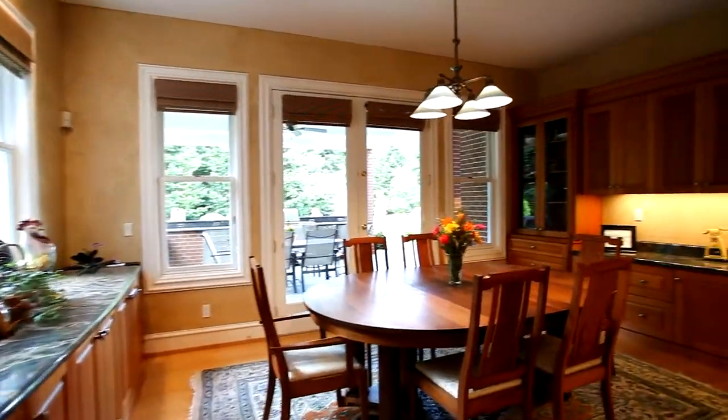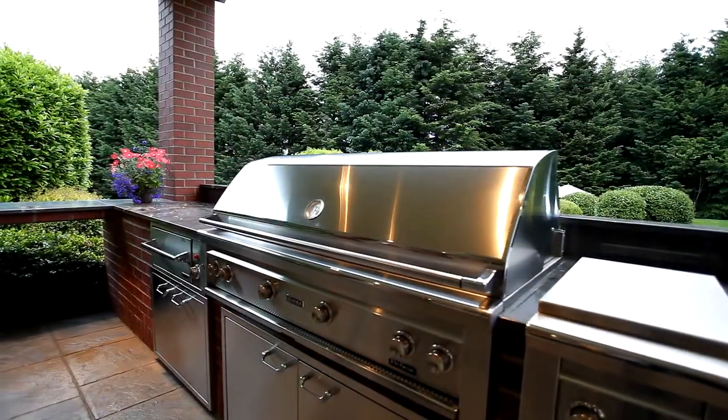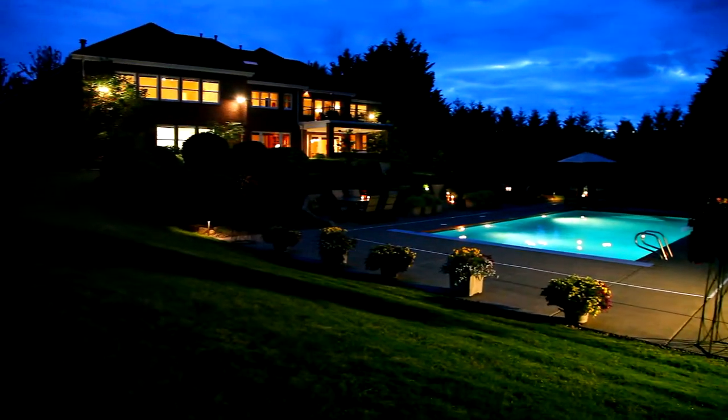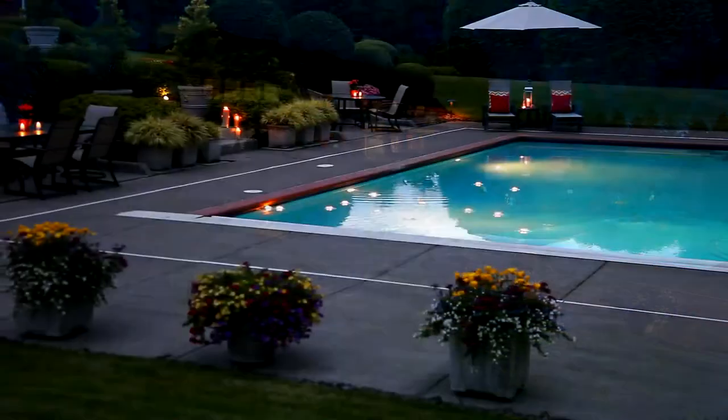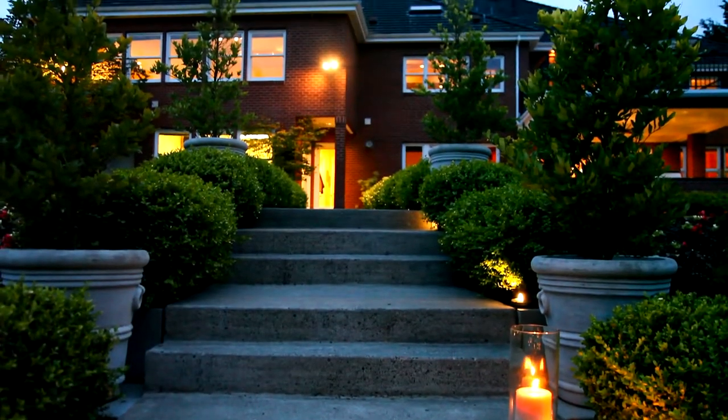Beyond the sunny breakfast nook, a covered outdoor living area with stainless appliances has plenty of room for entertaining. Here, your own backyard becomes the ultimate escape.